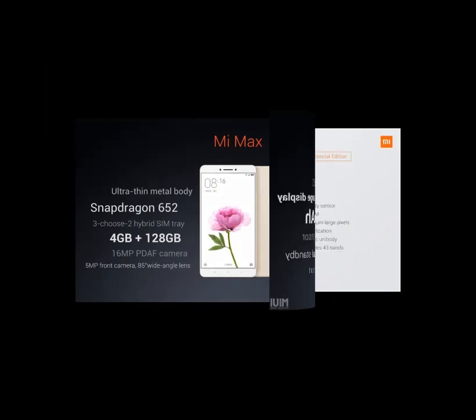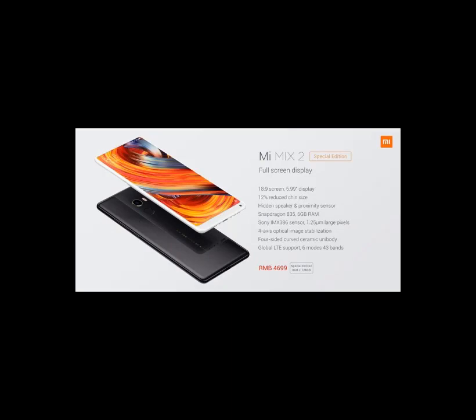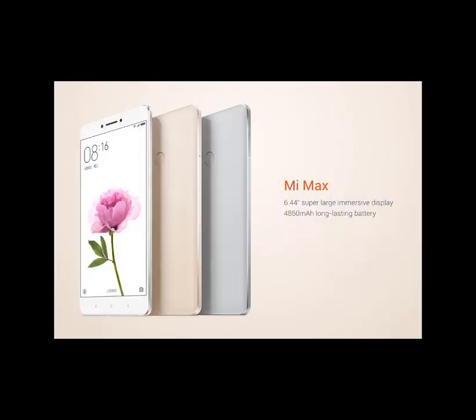As we have noted friends, MIUI 9 is available for: MI Mix 2, Redmi Note 4, MI5, MI Max, MI Max 2, MI3, and MI4.